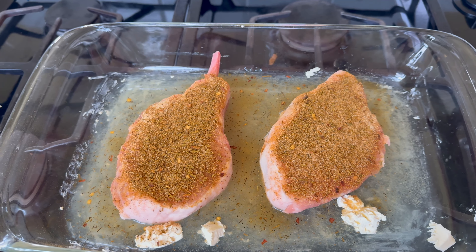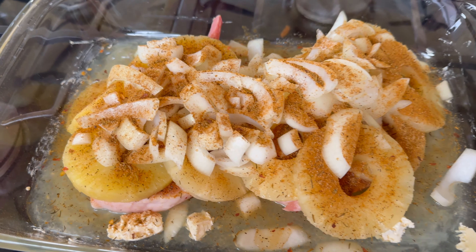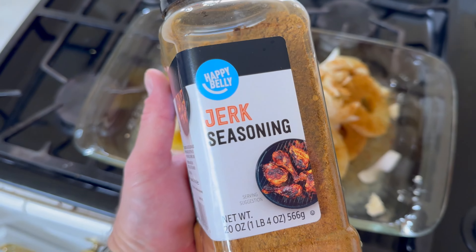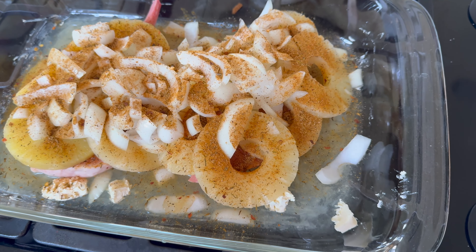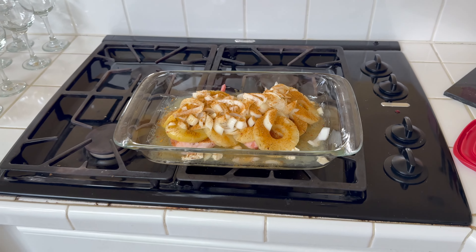And man, you're talking about delicious. So there you have it — I've got it topped with onions and pineapple and then more of the jerk seasoning. Man, this stuff is so good. Baked this sucker at about 400 degrees for about an hour, tightly covered with foil.